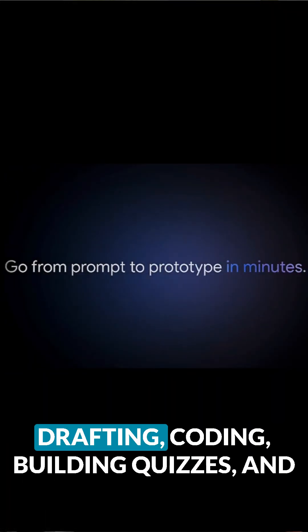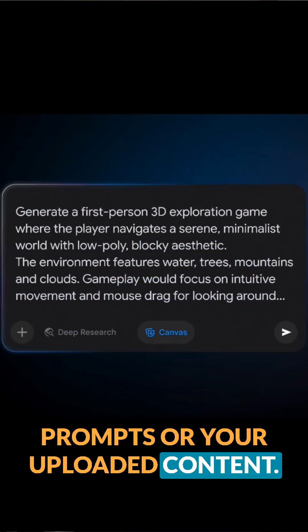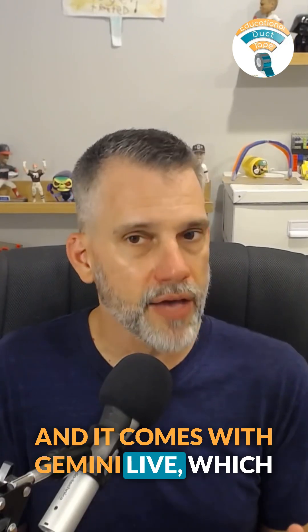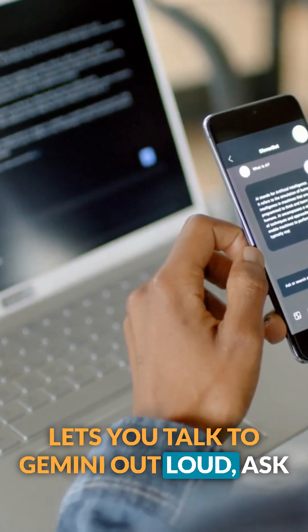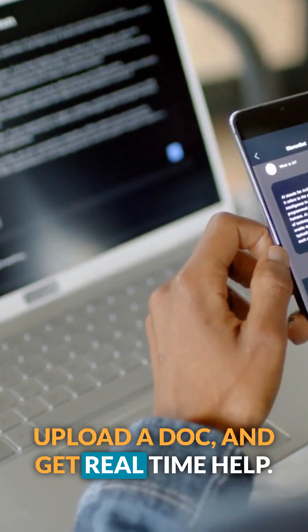It also comes with Gemini Canvas, that creative sandbox for drafting, coding, building quizzes, and designing visuals with AI based on your prompts or your uploaded content. And it comes with Gemini Live, which lets you talk to Gemini out loud, ask follow-up questions, share your screen, upload a doc, and get real-time help.